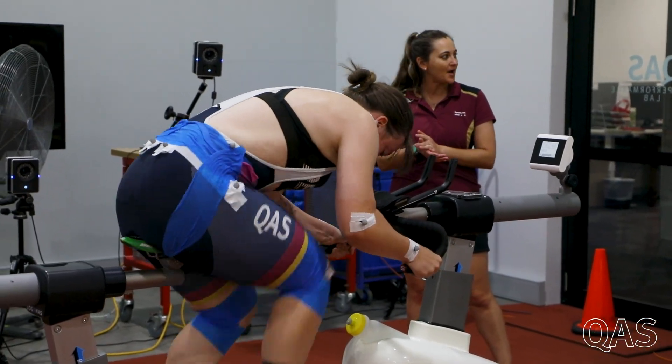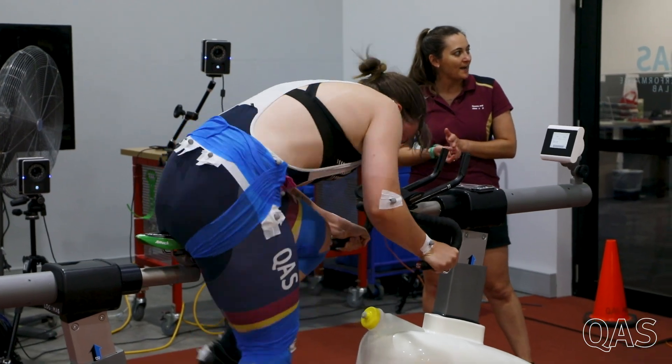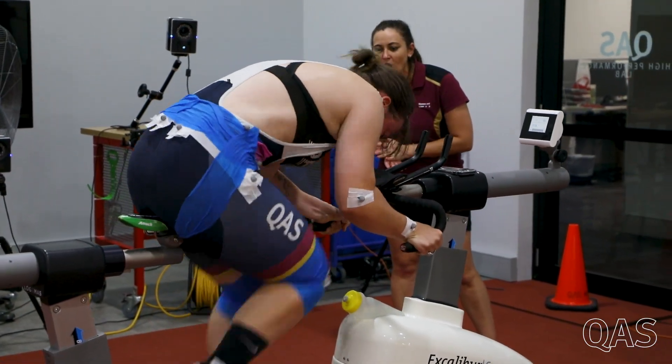In terms of the protocol, what we did today was six six-second sprints, each with about six minutes of rest.